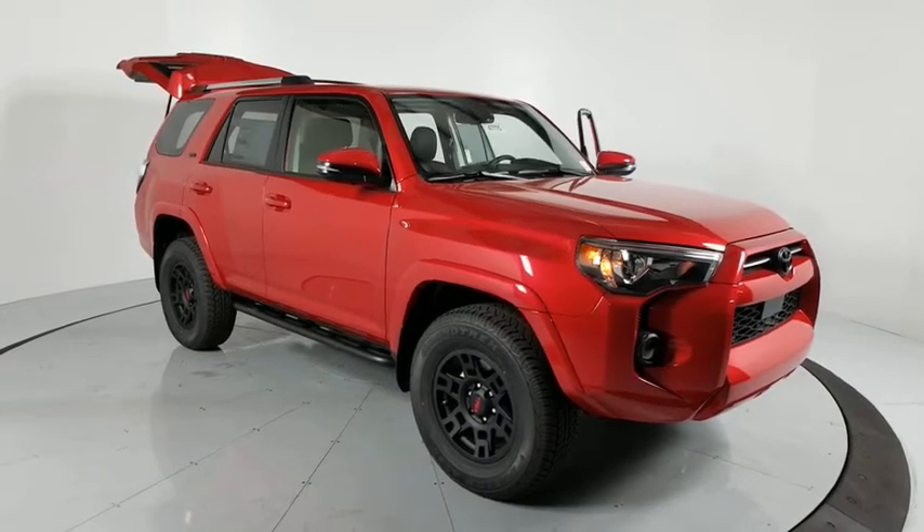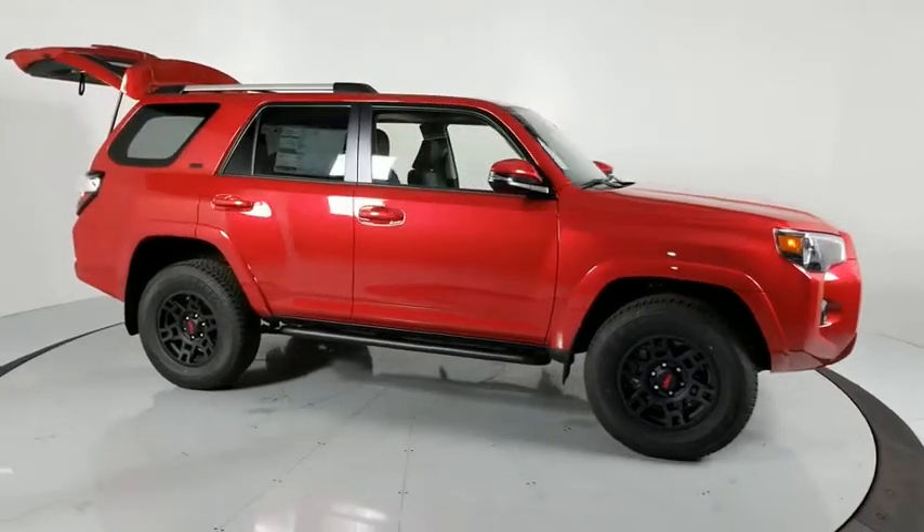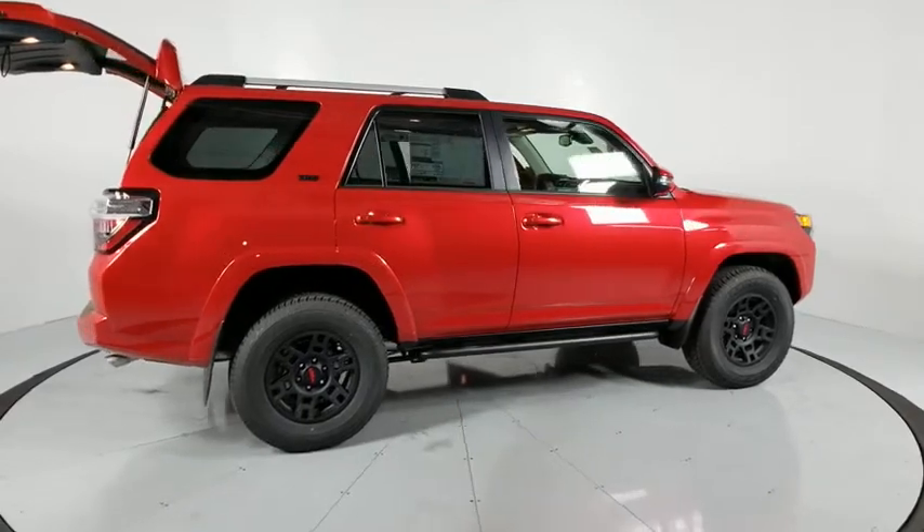Stop by and take a look at the 2021 Toyota 4Runner. 4Runner durability is unbeatable. There are more 4Runners on the road today than any other mid-size SUV.